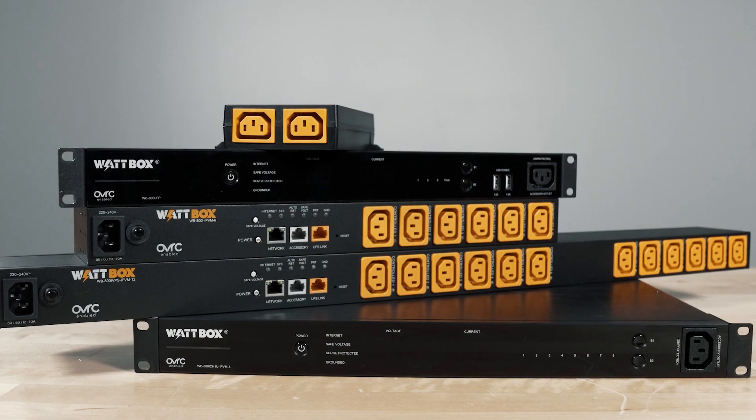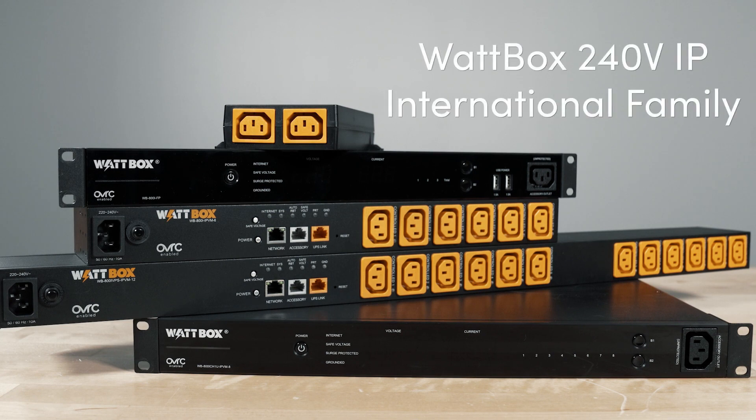Take your customer service to the next level with Wattbox 240V IP power conditioning, now available for international markets. Wattbox and Oversea Remote Management work together to help you remotely troubleshoot, solve problems, and limit service calls.